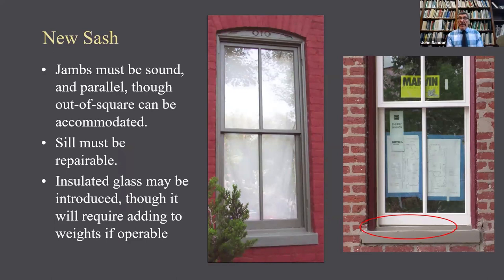If you're going to do just a sash, the jambs really need to be sound and parallel. They can be out of square, and that can be accommodated by ordering the sash a little bit bigger. If you see in the photo on the right, the sill is at an angle but the sash is quite square, leaving a big gap on one side. Your brand new window isn't going to fit well if the installer doesn't use a carpenter's plane to meet the angle — but that means you have to order the window appropriately so there's room to plane it. For sash-only or sash-and-track replacement, the sill must be in repairable condition because it's often the most weathered part of the assembly.